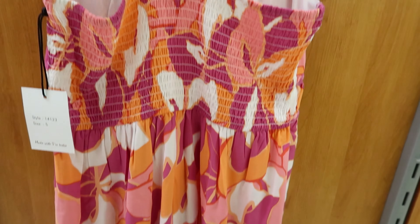This dress right here is by Blue Island. It is $24.99. It has a high-low detail at the bottom — the front is higher and the back is lower. It has a ruching cinch detail around the waist, a v-neck in the front, and it ties in the back on the back of your neck.